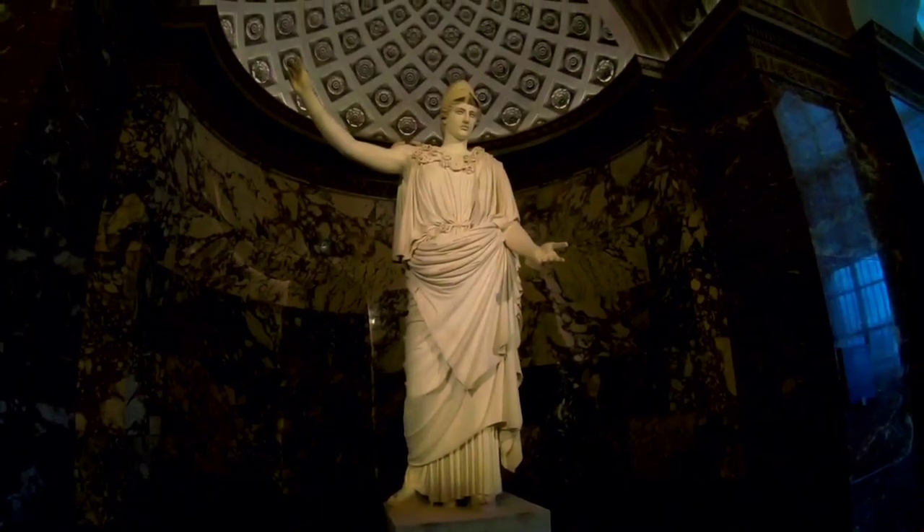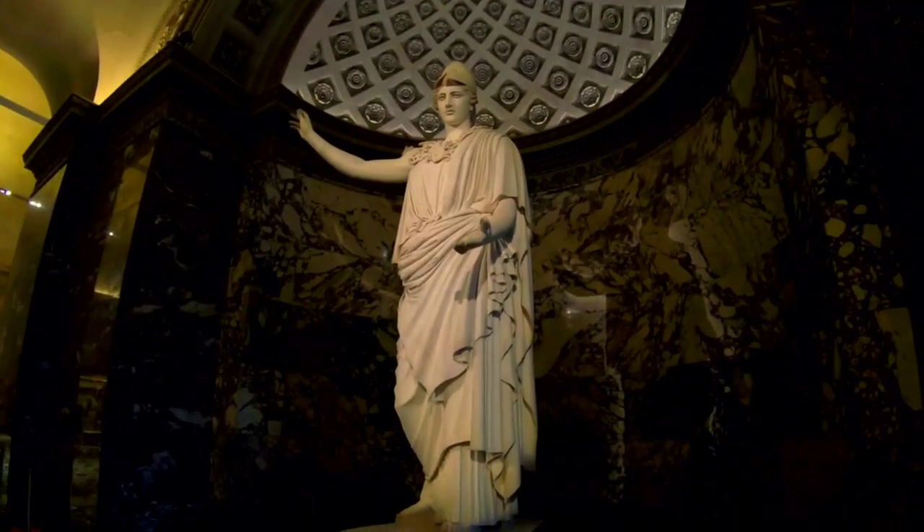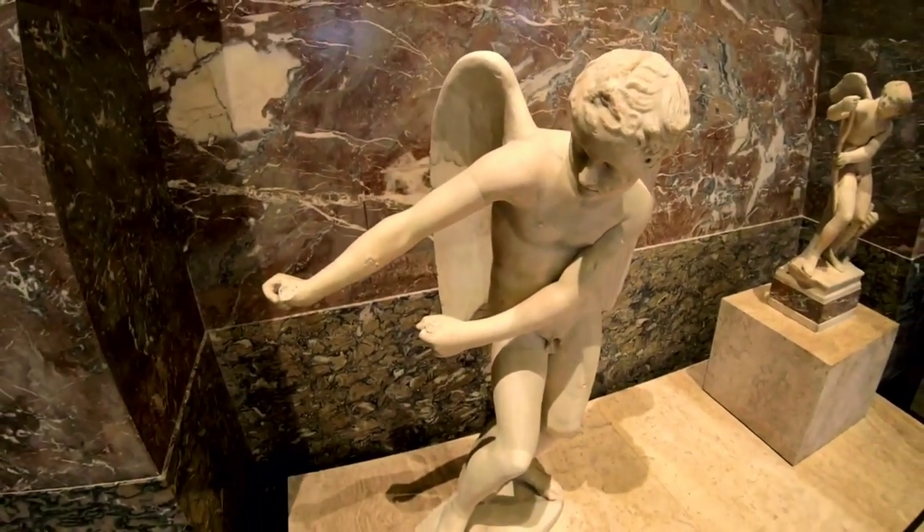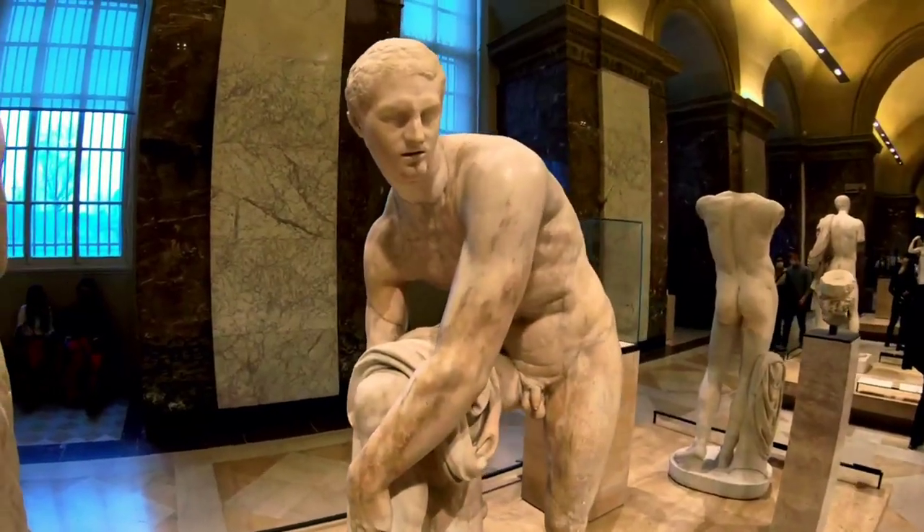Leaving the tempestuous seas behind, we enter the realm of divine beauty with Sandro Botticelli's The Birth of Venus. This enchanting painting brings to life the goddess of love and beauty emerging from the sea.